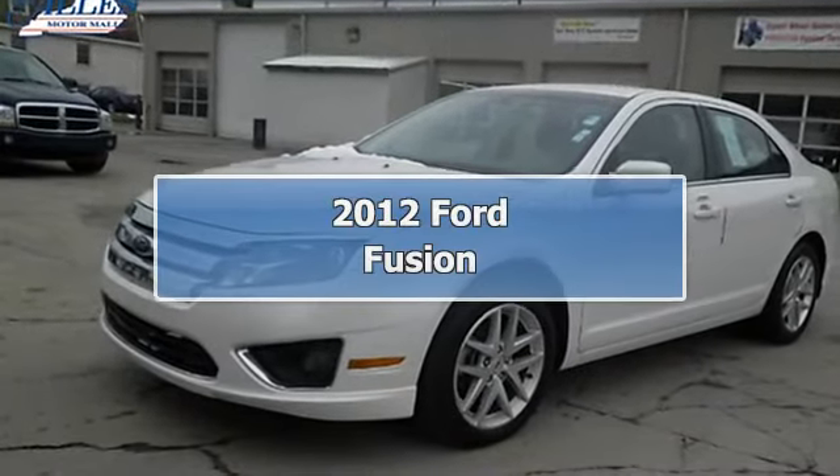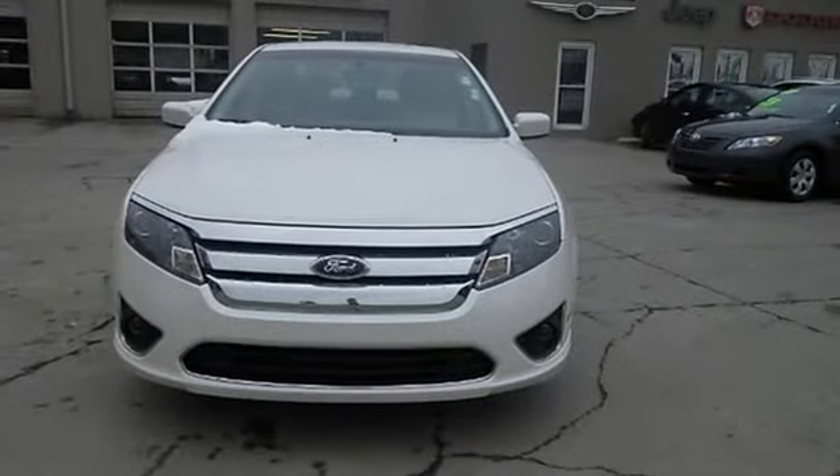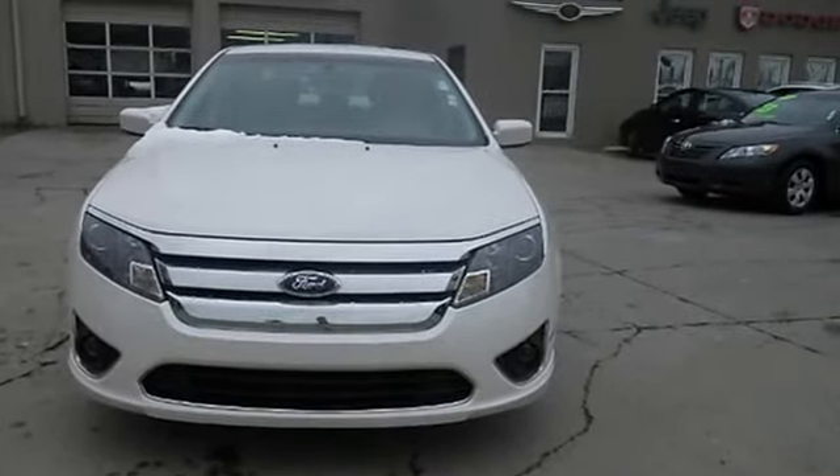Just arrived. Set down the mouse, because this tip-top SEL is the sedan you've been waiting for. Hey! Look right here.